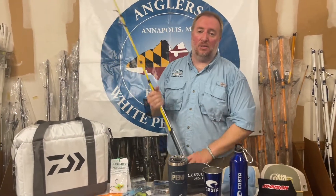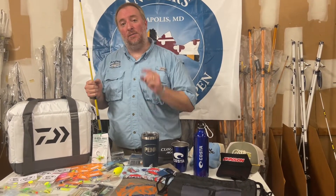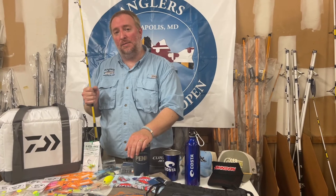Awesome prizes — we want to thank all of the sponsors supporting the White Perch Open this year. Don't forget, this Friday is the last day to register, so if you want a shot at winning this stuff, make sure you go online and register. All the information is at our website. We hope you guys attend and we look forward to seeing you. Good luck and have fun out there.